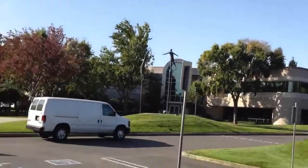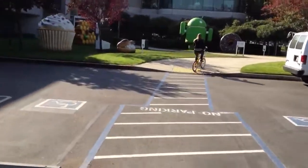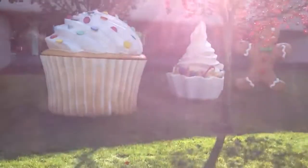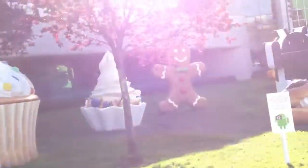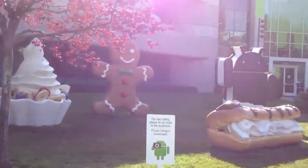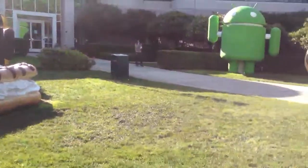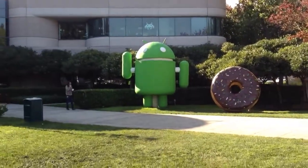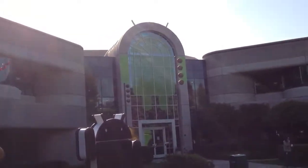Look at this place — it's pretty awesome. Here are the signature items representing the name of each of their devices for Google. I know this Gingerbread over there — that was one of the names. And they have Honeycomb — that's the big green guy over there. I'm guessing this is the Android building?